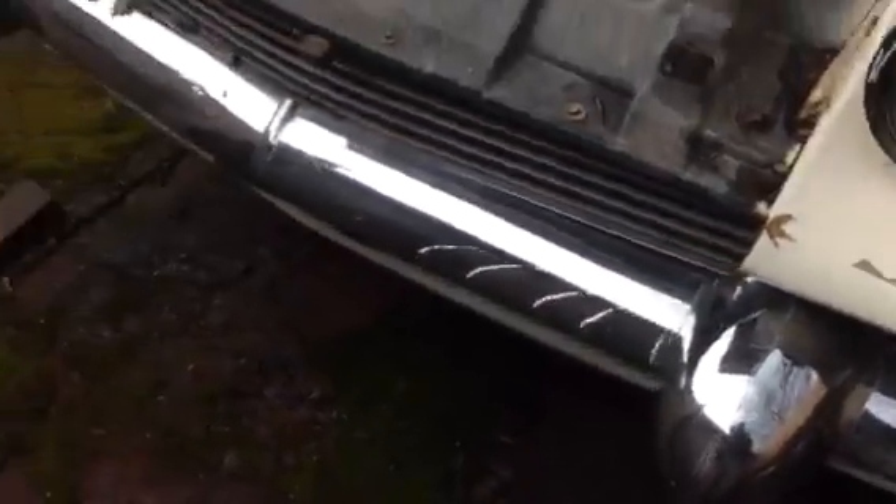It's got the nice big Dagmars on it. You can see it's got some surface rust in spots. Underneath here it does have quite a bit of the original factory undercoating — it's not too bad.